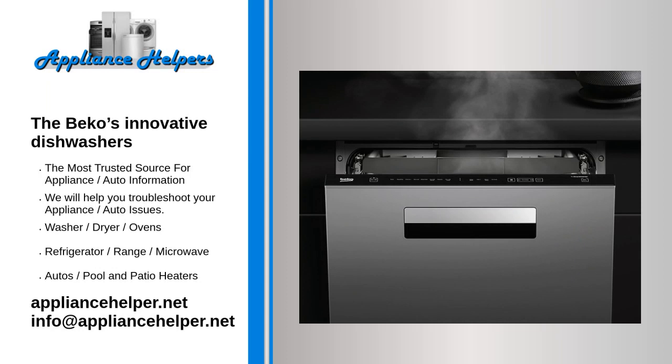Beko's innovative dishwashers. For 2022, Beko presents some important innovations in the dishwasher sector. The most relevant is the Corner Intense technology that, instead of a spray arm rotating on a fixed axis, introduces a spray arm that rotates on a movable axis.